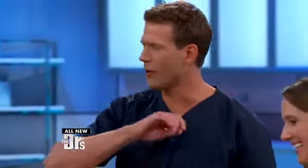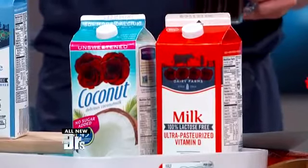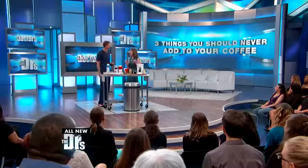Non-dairy creamer — just say no. A better alternative is to go with coconut: coconut milk, coconut creamer. These are healthier options, and actually coconut has been shown to boost immunity and boost your metabolism.